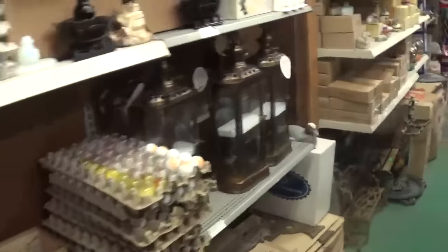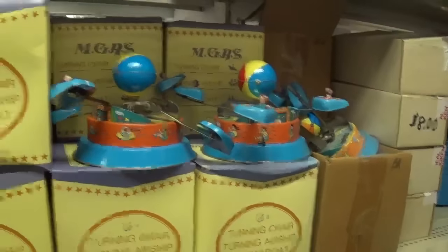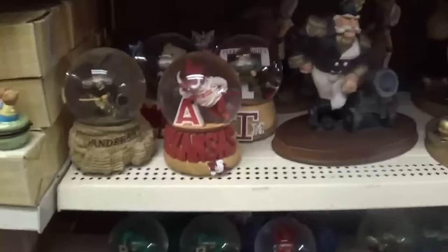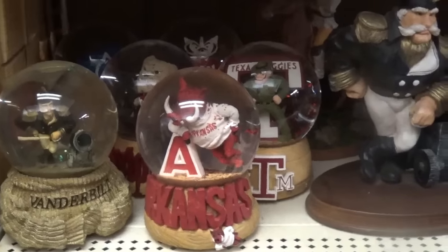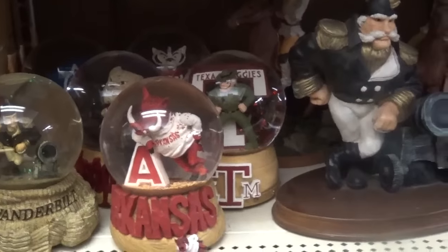More marbles, more cast iron, tin toys, candle holders, little jewelry boxes, more tin toys, more cast iron. A bunch of sports snow globes — we had a ton of those too. I was putting those on eBay when I was in high school. We've about sold them all now finally, it looks like.